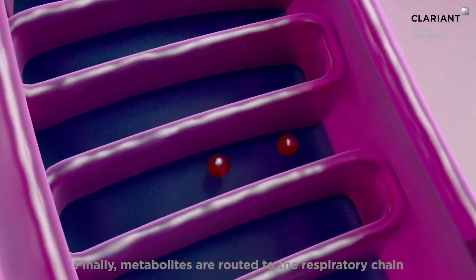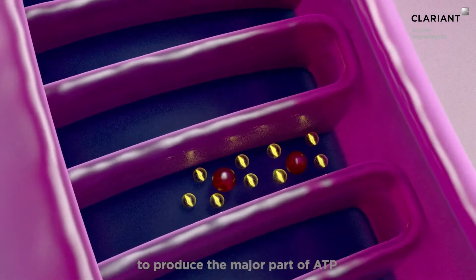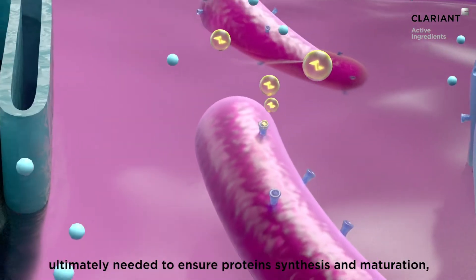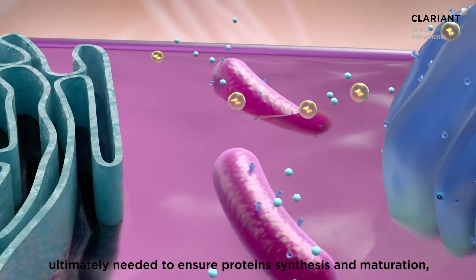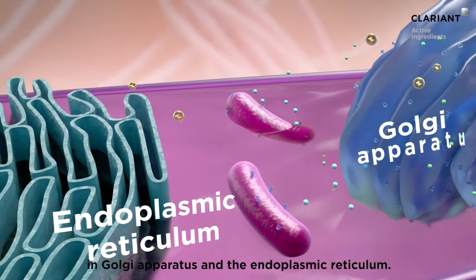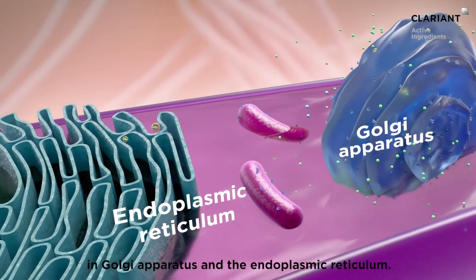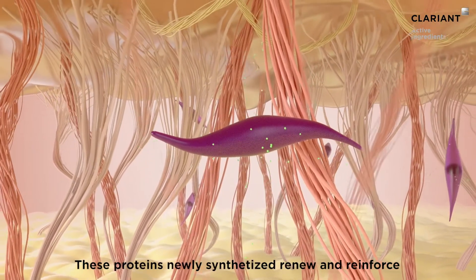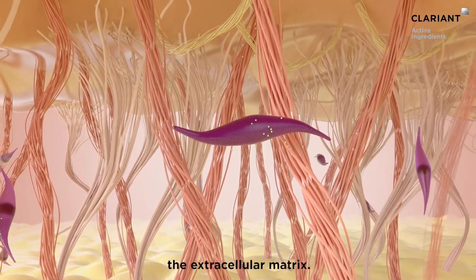Finally, metabolites are routed to the respiratory chain to produce the major part of ATP, ultimately needed to ensure protein synthesis and maturation in the Golgi apparatus and the endoplasmic reticulum. These newly synthesized proteins renew and reinforce the extracellular matrix.